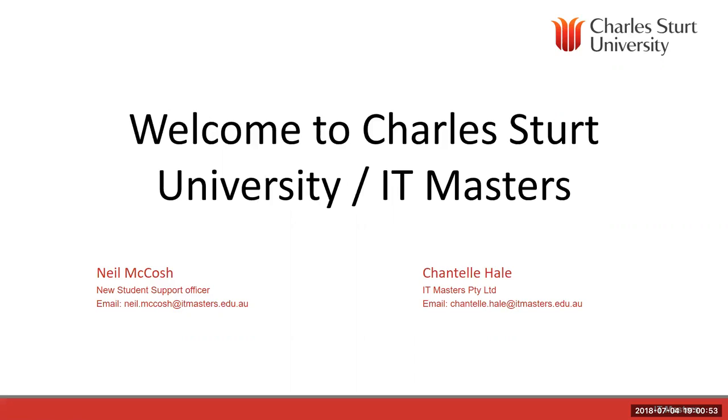Welcome to the 2018-60 induction webinar. This is for all new students starting next week for the 2018-60 session in the CSU IT Masters courses. Tonight we have myself, Chantal Hale, who works with IT Masters. I help with designing the courses and also with running and speaking to the mentors. You will hear from me at some stage during your course. We also have Neil McCosh, our new student support officer. If you haven't spoken with him already, you will soon. He'll be here to help guide you through your first few weeks of study, answer questions, and make sure you don't feel like you've been thrown in the deep end.